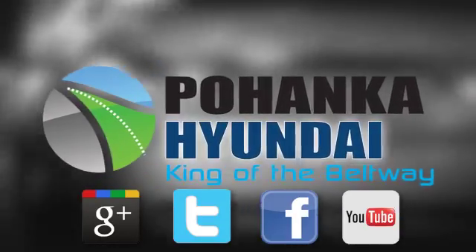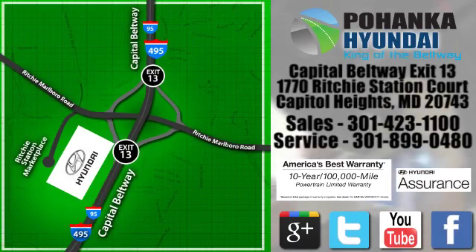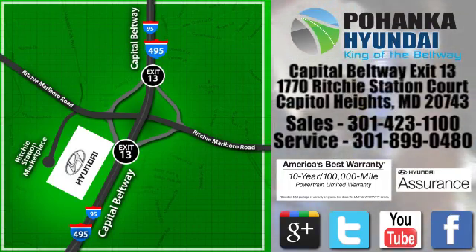Visit Boheng Hyundai, King of the Beltway, today. We're conveniently located on the Capitol Beltway at Exit 13, 1770 Ritchie Station Court in Capitol Heights, Maryland.